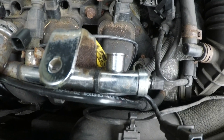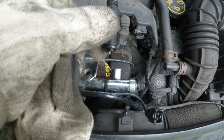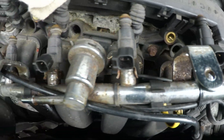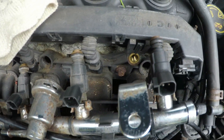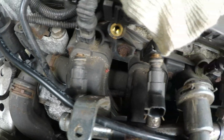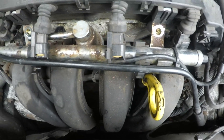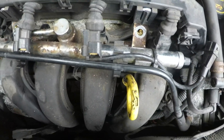The old injector is out and this is the new one that will be going back in. There we go — that's the new injector back in. Now it's time to refit the injector rail back onto the manifold. I'm going to quickly clean and lube the injector seal before fitting, and now the injector rail is back on. I'm going to bolt the two bolts holding the fuel rail in place.